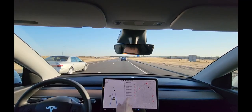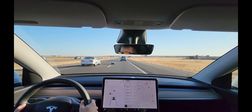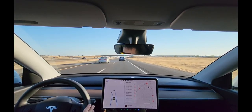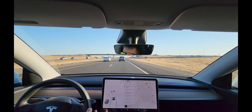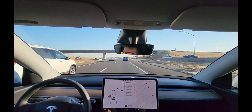Whoa — debris in the road. It didn't swerve at all for that trash bag. Granted it wasn't directly in front of me, it wasn't actually blocking me, but I worry my car didn't even notice it.